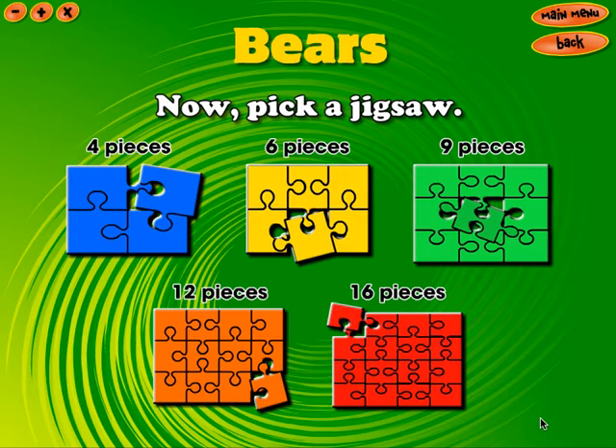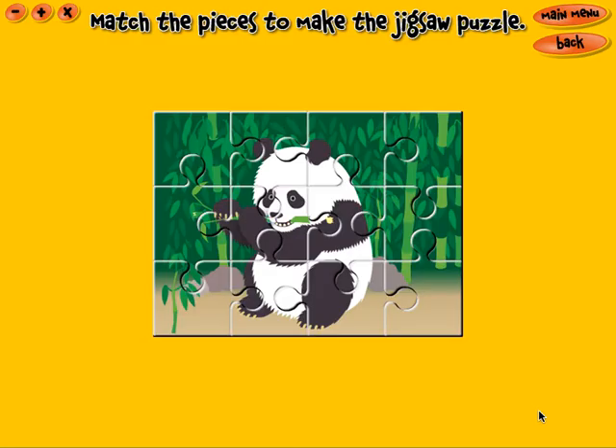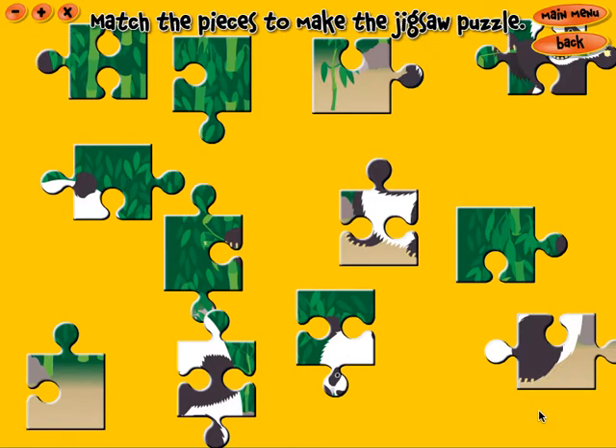Now, pick a jigsaw. Match the pieces to make the jigsaw puzzle.